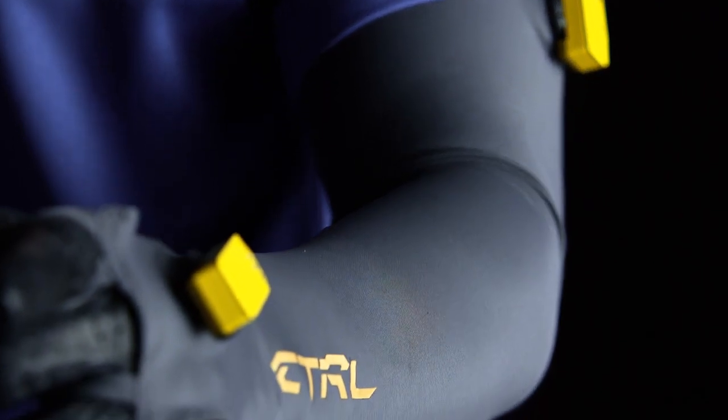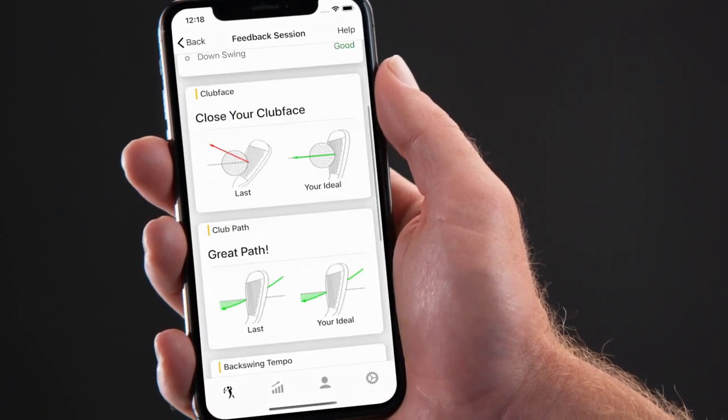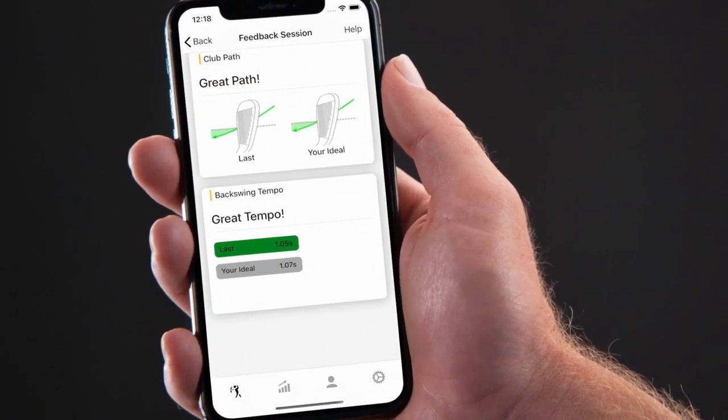Control is equipped with two sensors that read your swing, so we can provide real-time, individualized feedback after every swing through an easy app.